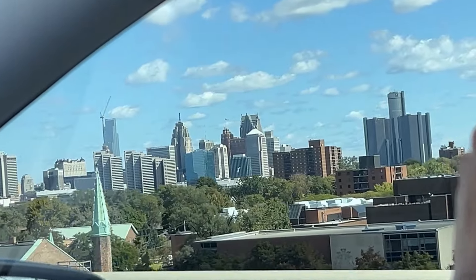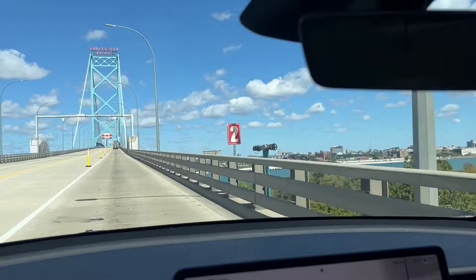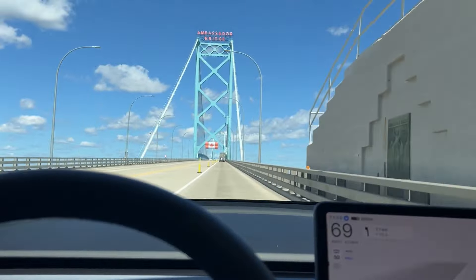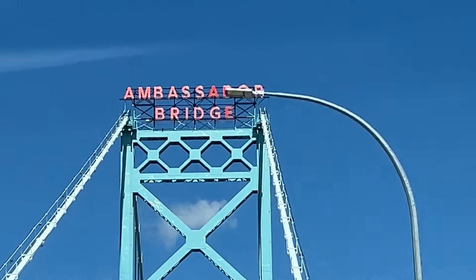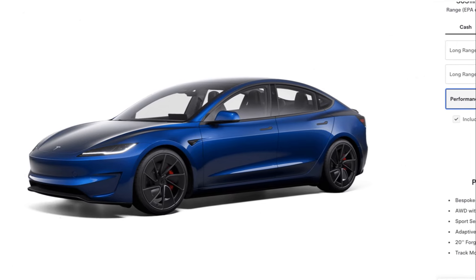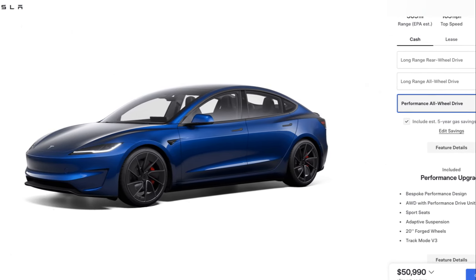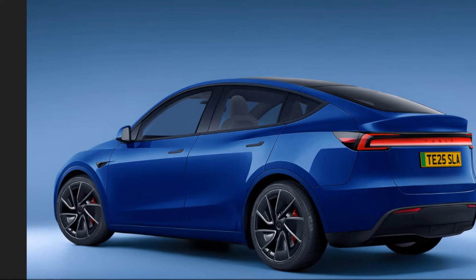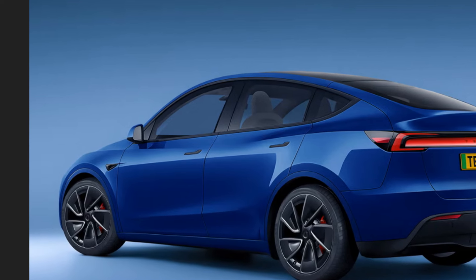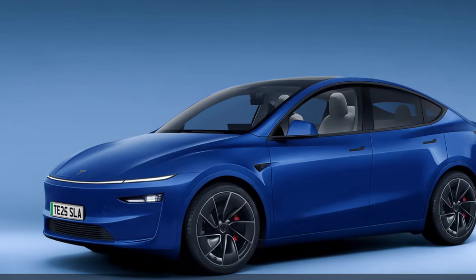In my opinion, ride quality is the one weak point of the Model Y, at least for now. The lack of adaptive suspension makes for a very hard ride, especially on those 21s and the slightly lowered performance model. The good news is, since the Gen 2 Model 3 Performance now has adaptive suspension, it is safe to say the Project Juniper Model Y will also. It is expected to arrive in Q2 of 2025, so if you are in the market, you may want to hold off for the second generation Y. I figure the trade-off will be savings and incentives you would otherwise get for buying current inventory.